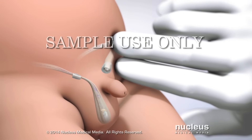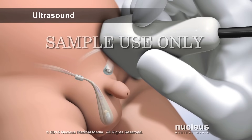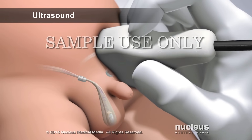Usually, undescended testicles can be diagnosed by physical exam. If the testicles cannot be felt beneath the skin, diagnosis will be performed by ultrasound, CT scan, or occasionally laparoscopy.